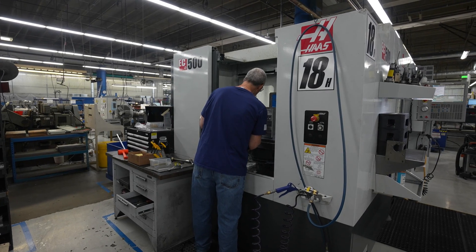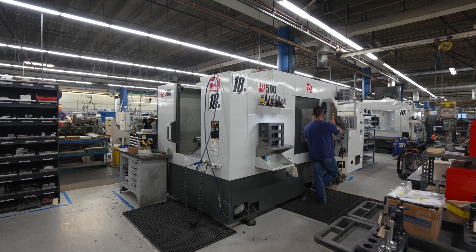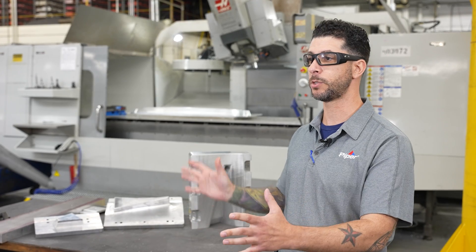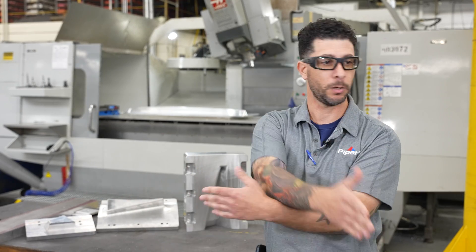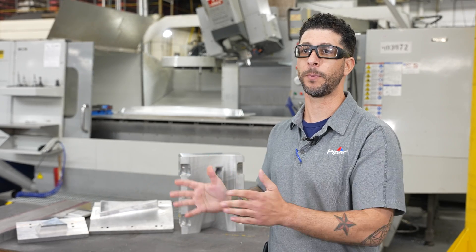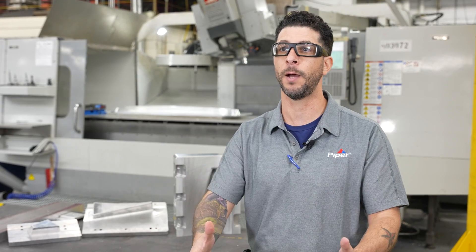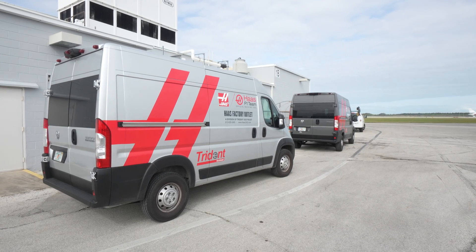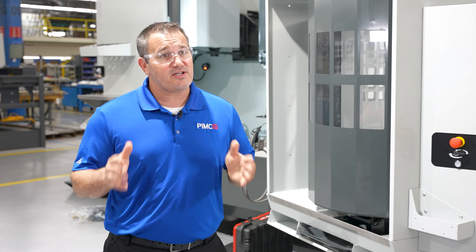A lot of our parts and processes in our shop — on all of our machines — we're usually making one part at a time and quantities are fairly low. If we can increase utilization by keeping that spindle running longer using more than one pallet, we can set up one pallet with one job, one pallet with another job, schedule those pallets, and now we've turned overall setup and run time into an all-day affair instead of tearing down and setting up another job. The machine downtime almost goes away. Piper has a 10-year relationship with Haas, and we're excited to continue that relationship well into the future as Pemco continues to grow.